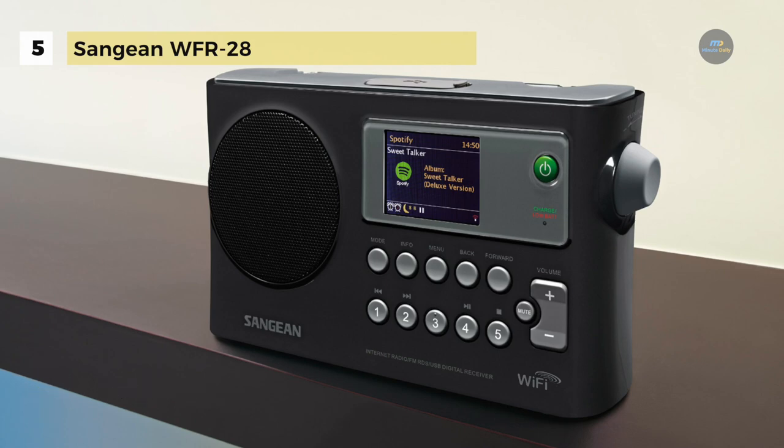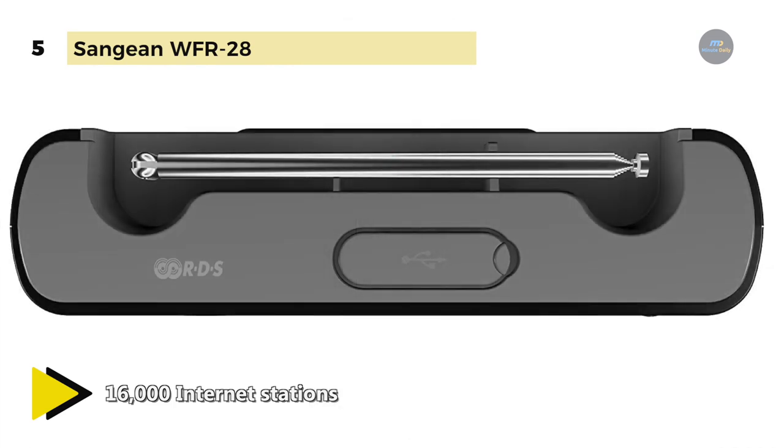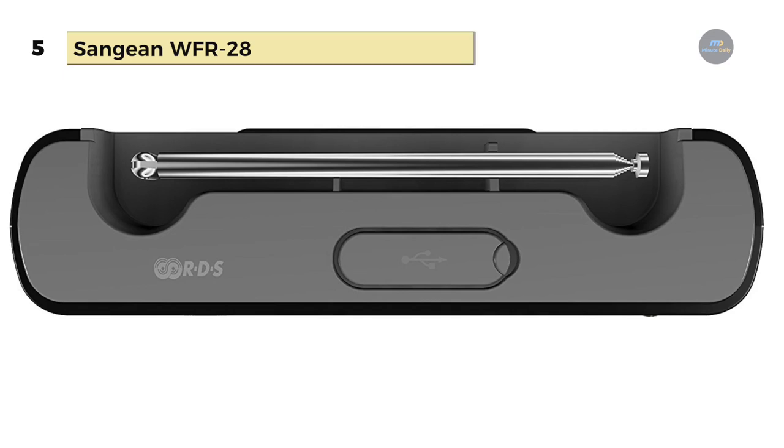You can connect external devices like your iPod, iPhone, MP3 or CD player to the auxiliary input for your enjoyment. Also, it can listen to over 16,000 internet stations worldwide, including the ability to stream your favorite channels on Spotify.